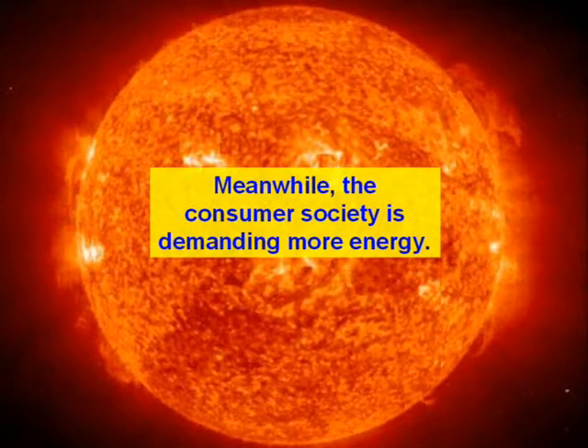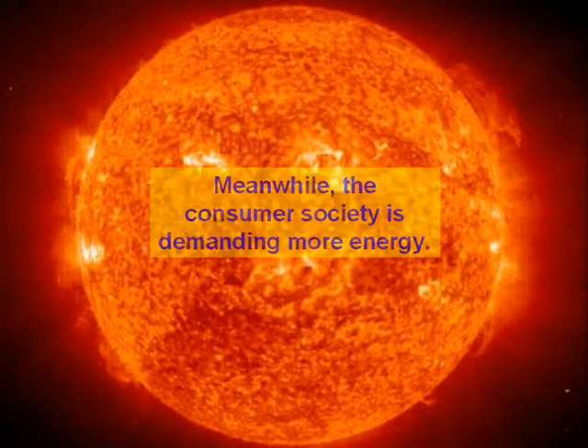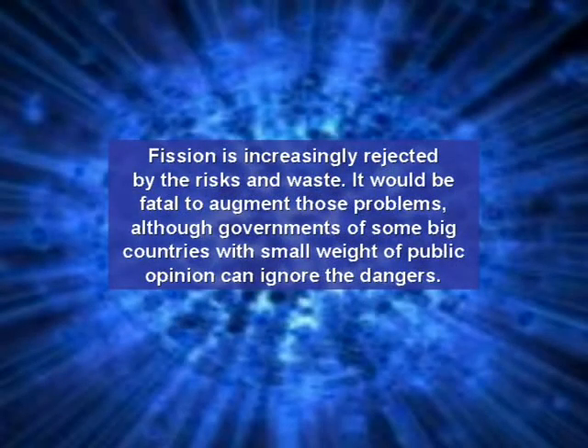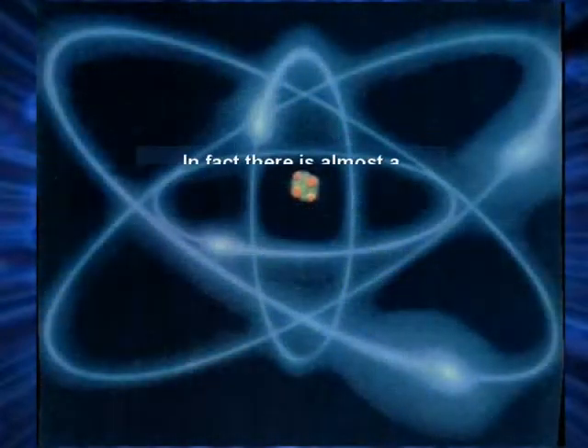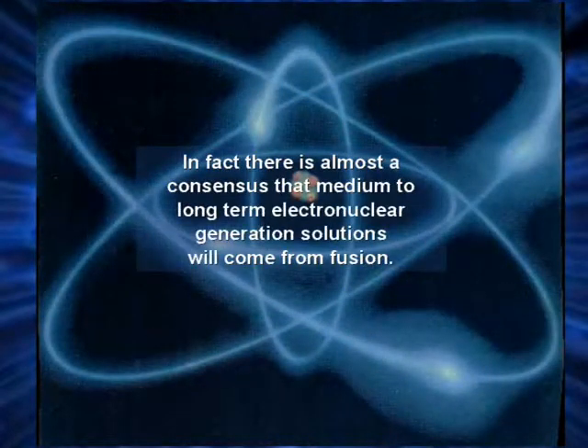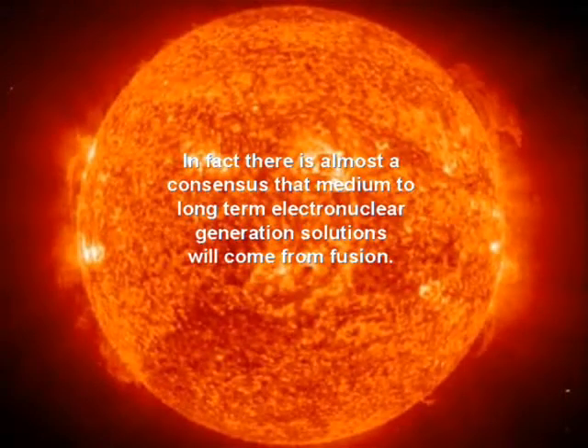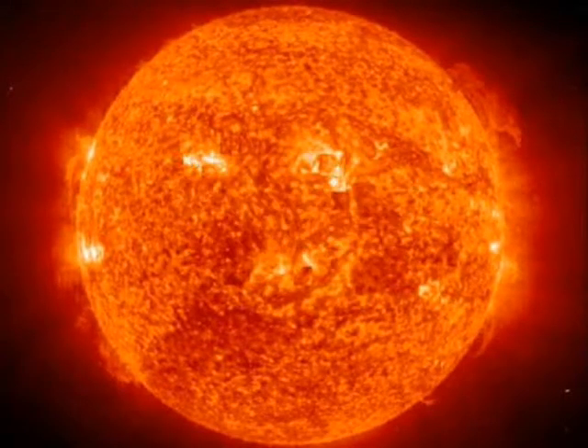Meanwhile, consumer society is demanding more energy. Fission is increasingly rejected due to its risks and waste. It would be fatal to augment those problems, although governments of some large countries with limited weight of public opinion can ignore the dangers. In fact, there is almost a consensus that medium- to long-term electro-nuclear generation solutions will come from fusion.